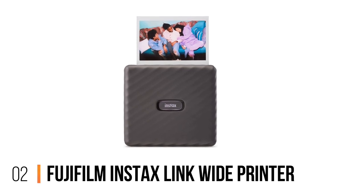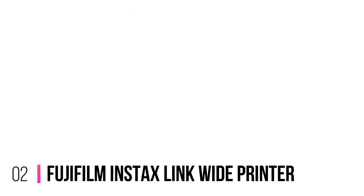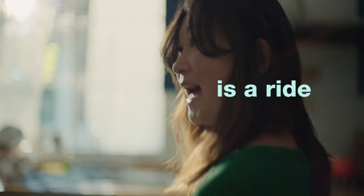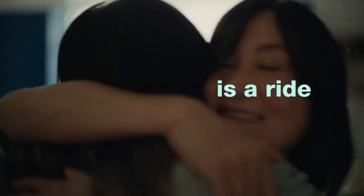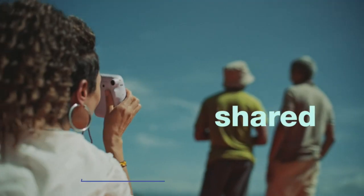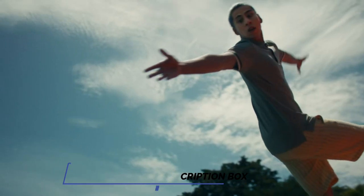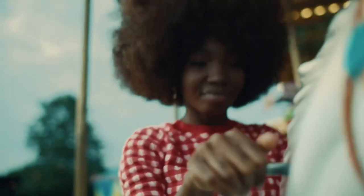Number 2: Fujifilm Instax Link Wide Printer. The Fujifilm Instax Link Wide Printer is the best wide-format portable photo printer you can buy. It uses Instax Wide Instant Film to produce 3x5-inch prints. You also get access to more than 30 editable templates and filters that make printing a breeze, especially when you are not used to working with extra-wide photos. You can even add QR codes to your prints.